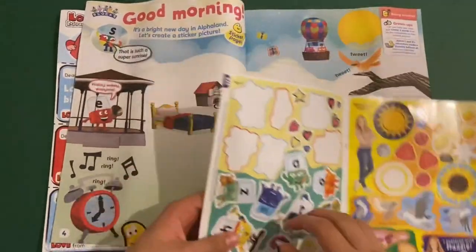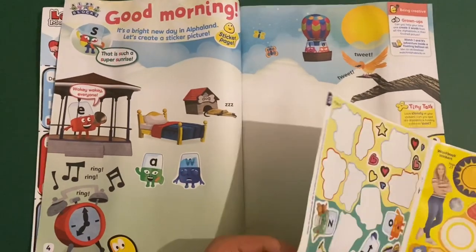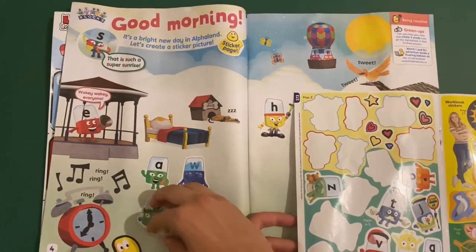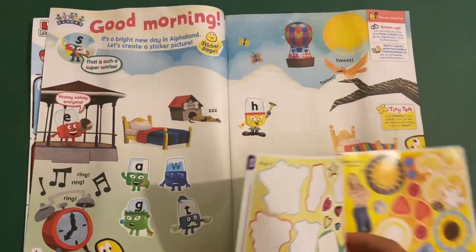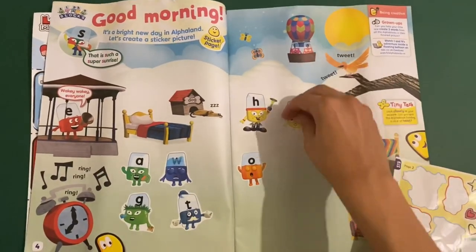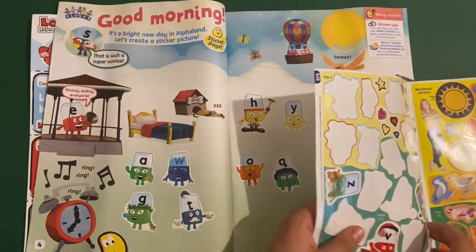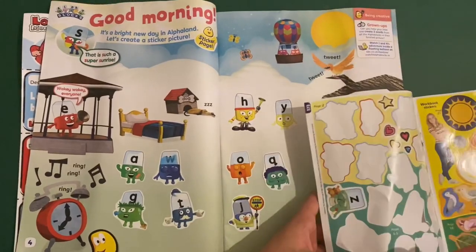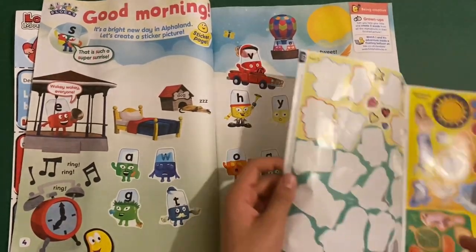I want to stick them on for you. You've got letter A, letter W, letter H honking a horn with big black shoes, letter G having her breakfast, letter T having some tea, letter O having a yawn, letter Y, letter Q, letter J with a stop sign and a lollipop, letter V driving in a car, and finally letter Z with a teddy bear who's still fast asleep.